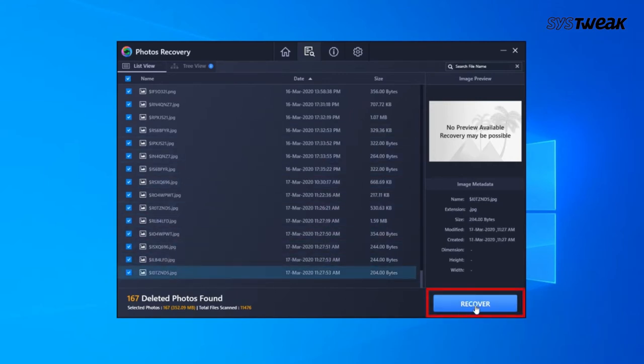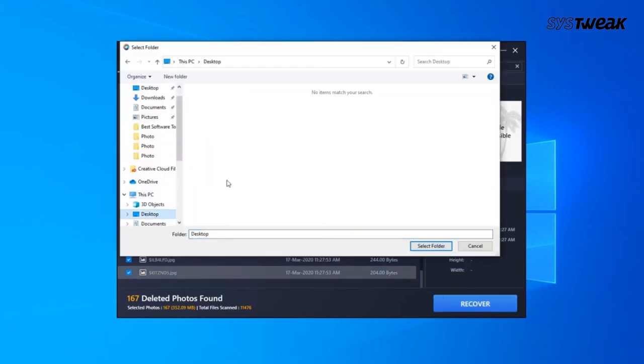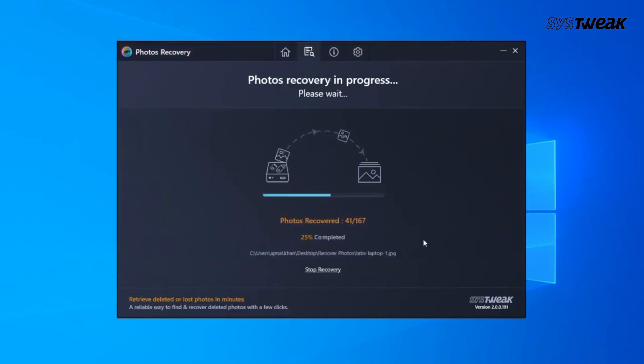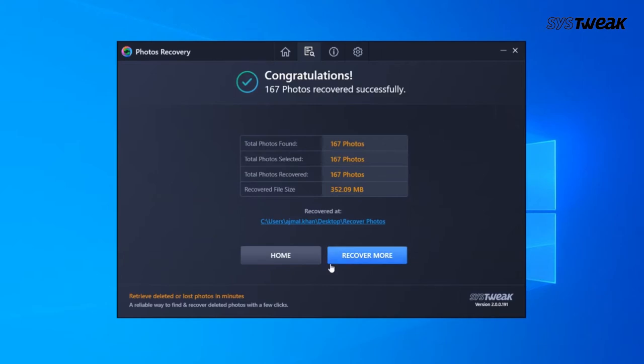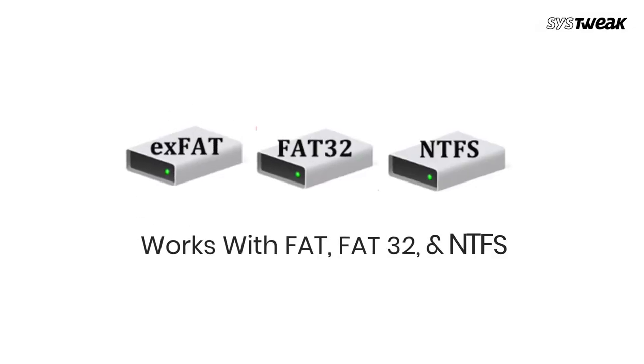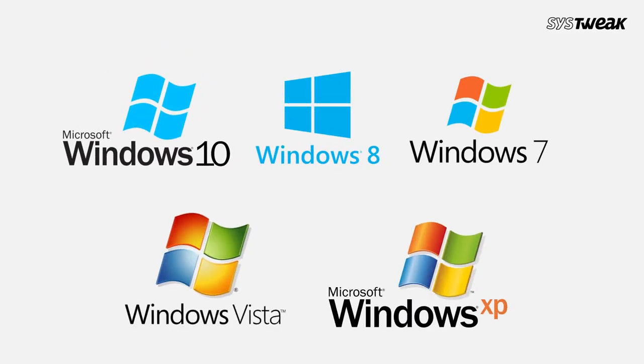It has two scan modes for your convenience. For permanently deleted files you can use the Quick Scan, and for times when you have lost images due to a formatted drive you can select the Deep Scan. The tool is user-friendly with the easiest navigation — just select the location, scan mode, and start the scan. The results will appear in a list format and you can preview the images before restoring them. Compatibility: Windows 10, 8.1, 8, 7 — both 32-bit and 64-bit. Features include Quick and Deep scan modes, preview with file details, and list and preview scan results.